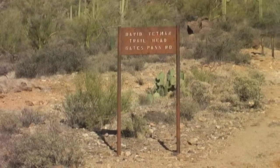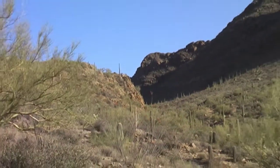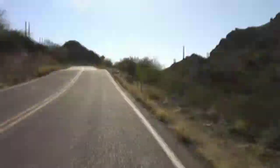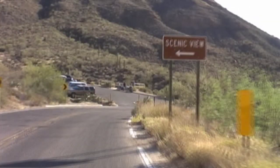Named after a local naturalist, the Yetman Trail winds through some of the most spectacular Sonoran Desert scenery you'll find. To get here from Tucson, follow Speedway Boulevard west. You'll pass the Wildlife Museum, another interesting place to spend a couple of hours. Gates Pass is a narrow mountain road — watch out for bicycles and drive with caution. Near the bottom of the hill, you'll see a large parking lot for the Yetman Trailhead.